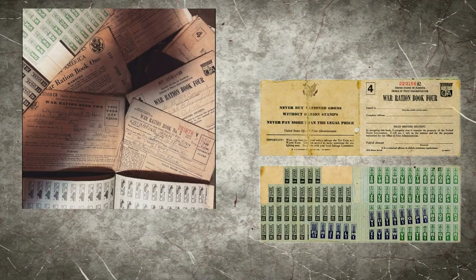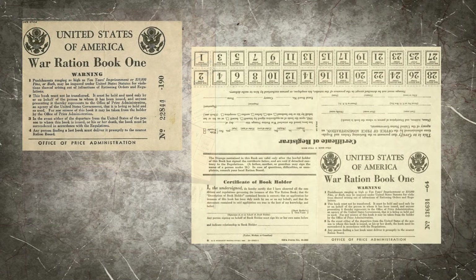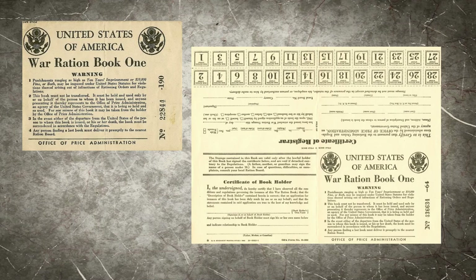Ration books first appeared in May of 1942. This first book, nicknamed the Sugar Book, was something very new and confusing for the American citizens.